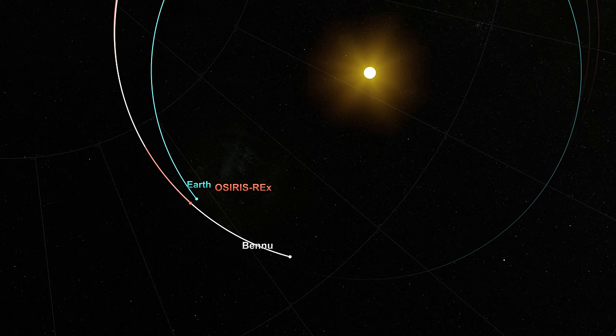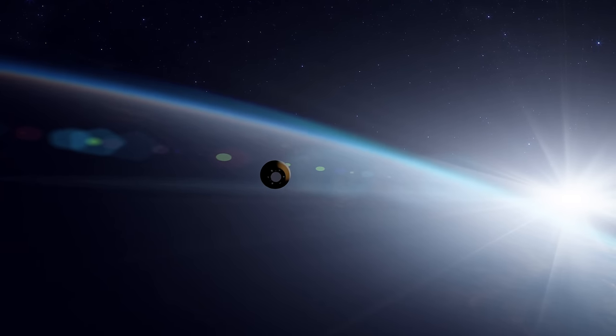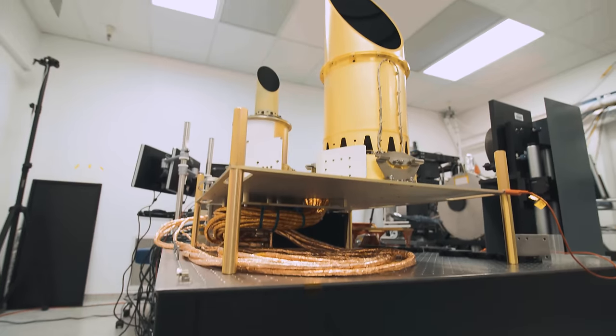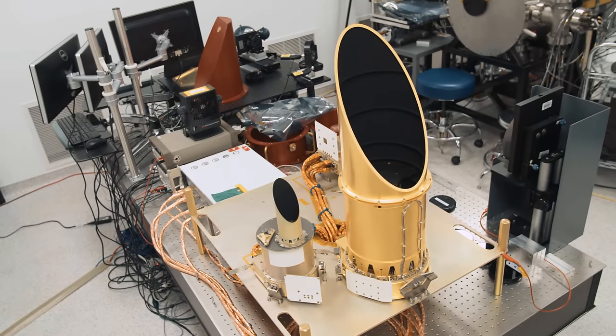In 2023, OSIRIS-REx will deliver its sample of Bennu to Earth, where scientists will study the sample for decades to come. OSIRIS-REx is investigating asteroid Bennu, and OCAMS will provide the first close-up look at this ancient remnant of the solar system, revealing clues to Bennu's history and our own.